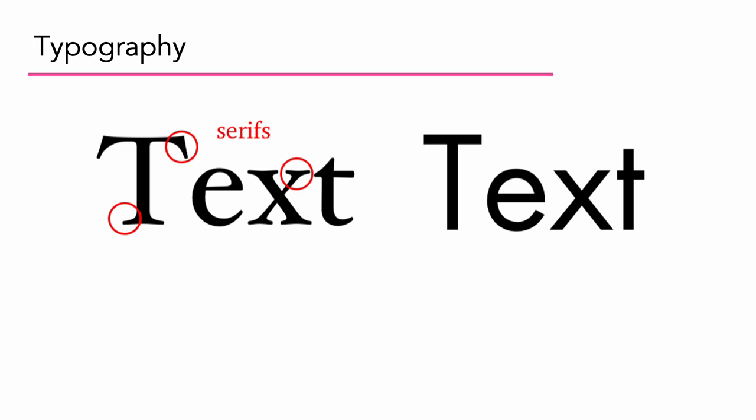We're going to start by talking about typography. I've got the same word written out here twice, but it looks different on both halves. On the left, that's a serif font or serif typeface. On the right, it's a sans serif — sans meaning without. I've circled these little hooks or feet that stand out from the letters — those are the actual serifs. So if a letter has these little hooks or feet, it's a serif font. If it ends very straight and rigid, that's a sans serif.